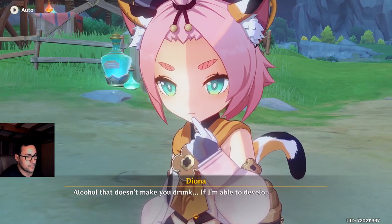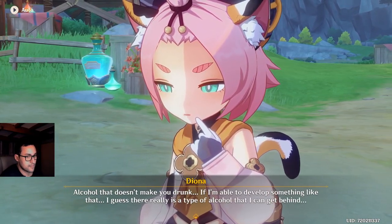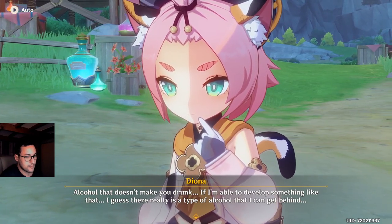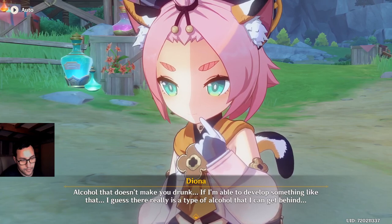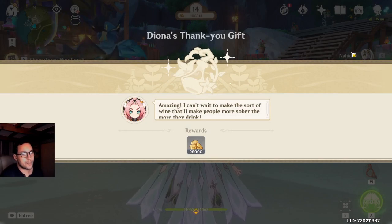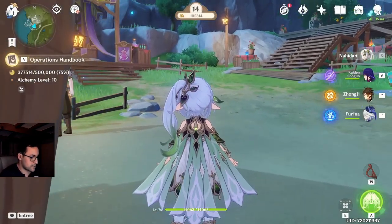Alcohol that doesn't make you drunk! If I'm able to develop something like that, I guess there really is a type of alcohol I can get behind! Definitely! Amazing! I can't wait to make the sort of wine that makes people more sober the more they drink!